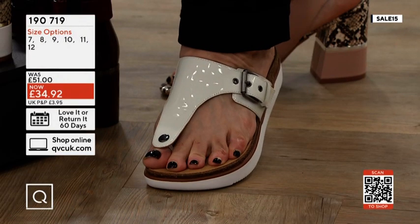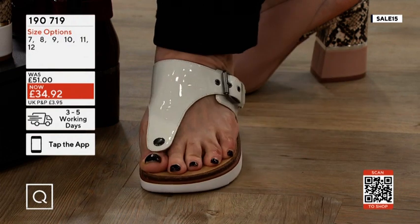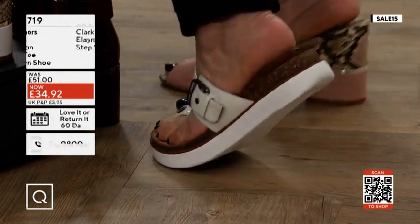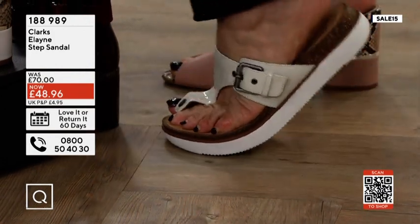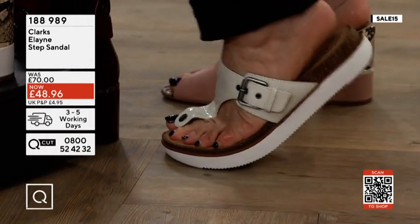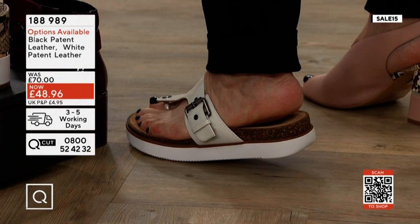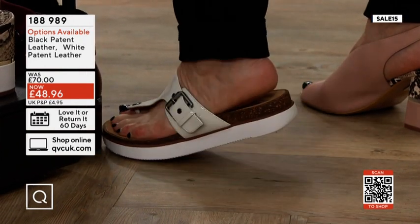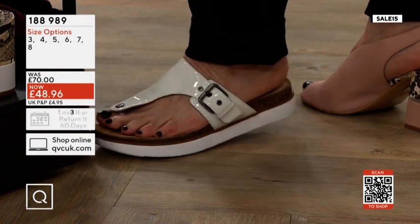It's a toe-post sandal, and it's going to be a wonderful option for anybody who wants adjustability and that kind of sponginess. The Elaine step-stand — or if you miss Birkenstocks, or maybe you haven't seen the new Bonova range — black patent or white patent leather, £70 down to £48.96, or £41.62 with the code. People are going to love those.